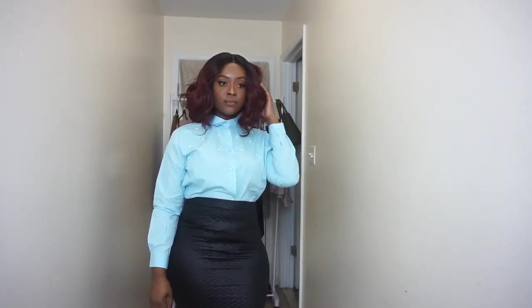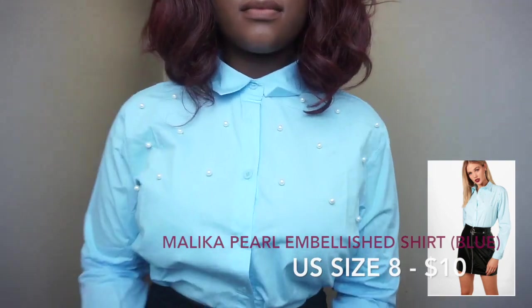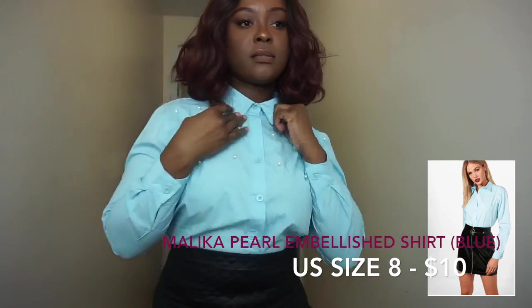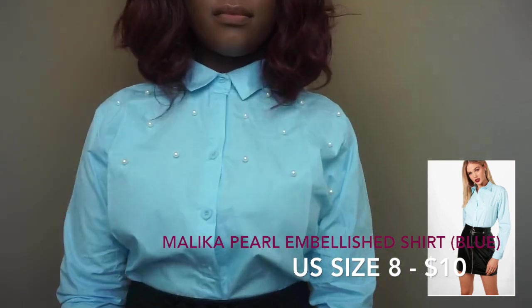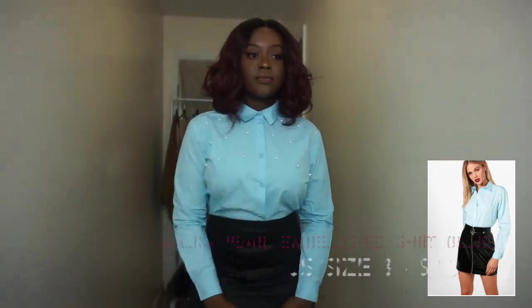So the first piece that I got is this nice shirt and this pleated skirt, which you will see me wear for the next few outfits. What I love specifically about this button-up blue shirt is that it has these little pearl accents. I don't have any shirt like it in its color, and I definitely don't have a shirt that has these pearl accents, which gives it a really classy look.